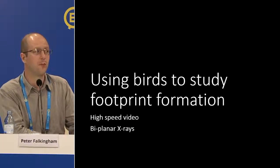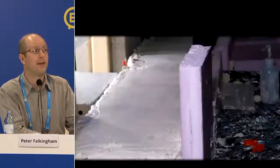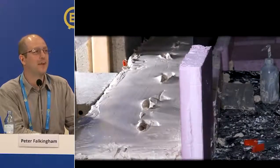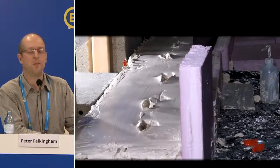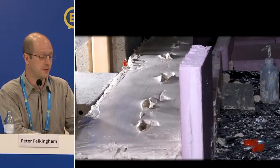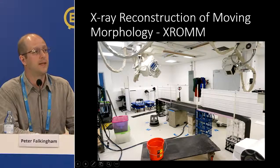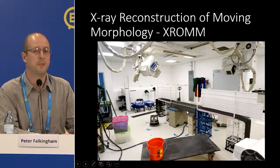We use experimental biology and modern birds to look at how footprints are formed. We've done this using high-speed video and high-speed X-ray video. Here's a bird running across some mud — there's only so much information we can get from that. The foot is hidden from view when it makes the footprint because it's sunk into the sediment. So we used a giant machine: the Keck facility at Brown University.